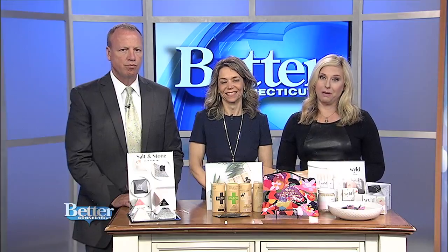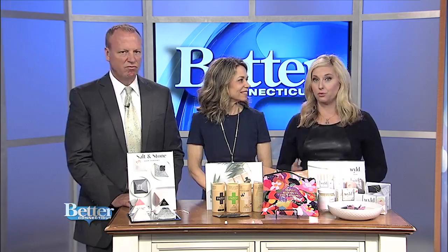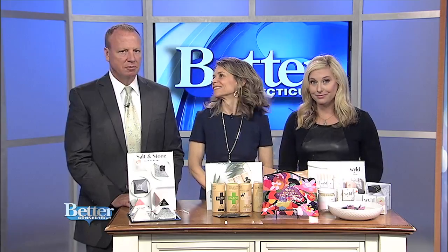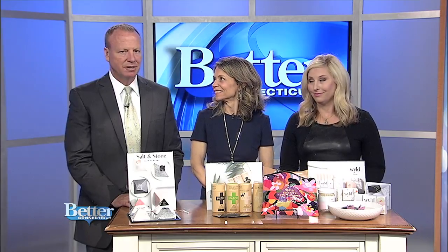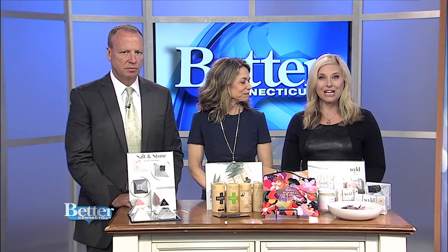Welcome back everyone. You might not think much about what happens to band-aids, soap bottles, or makeup applicators once we throw them out. Some of those do not decompose and can do damage to the environment. So in honor of Earth Day, Margo White, also known as the Choosy Chick, is here.